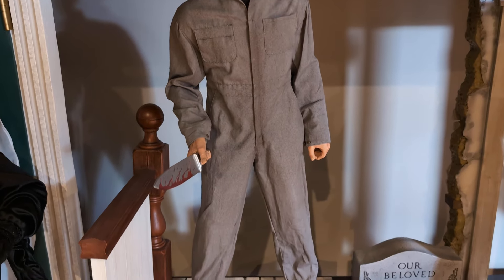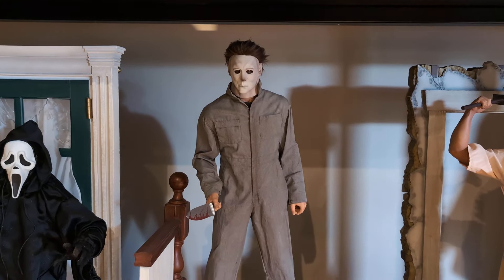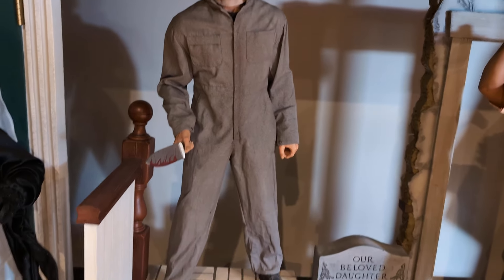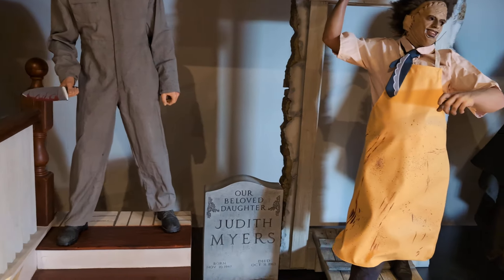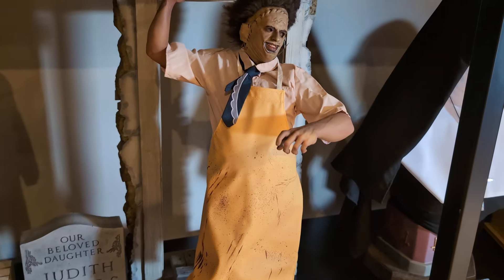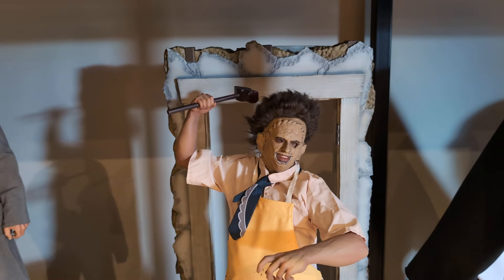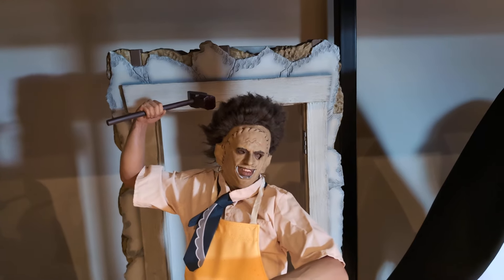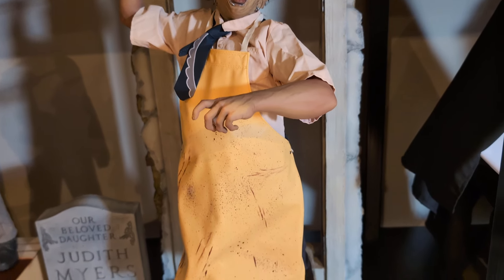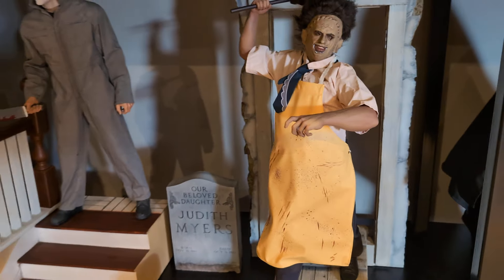My second favorite horror film is Halloween — the original. This is a PCS one-third scale, and this is the exclusive version which comes with a few bonus goodies: the pumpkin, the tombstone, a bed sheet with glasses, and the bloodied knife — a very iconic scene where he's at the top of the stairs. Halloween is my second favorite horror film and he's been in the collection for some time. Next to him is the one-third Leatherface — the Butcher Edition, another PCS studio one-third scale piece. They've done two versions; the other is the Pretty Woman version.